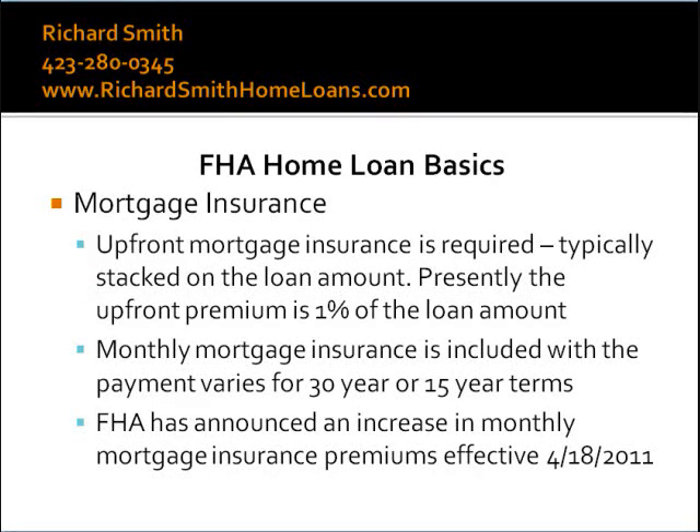FHA does have upfront mortgage insurance. This typically is added to the loan amount and is not required to be paid for by the seller or the buyer funds at closing. Also, FHA has annual mortgage insurance that is paid monthly with monthly installments as part of the regular payment escrows. The amounts for upfront and annual mortgage insurance are set by FHA, and over the last year the premiums have increased, but the FHA payment amount still makes FHA an attractive option for many home buyers.